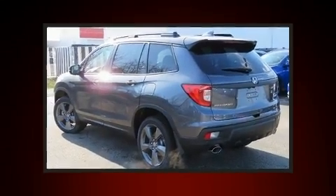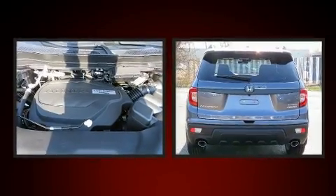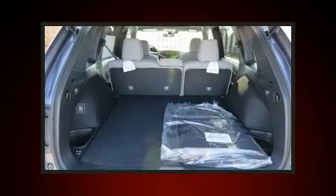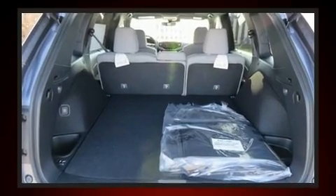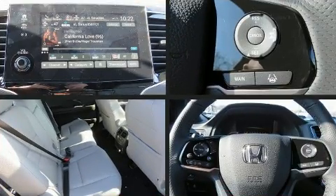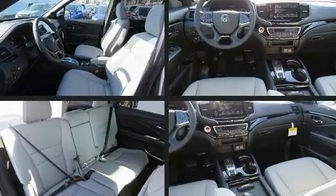Honda also prioritized safety and security with features such as dual front impact airbags, head curtain airbags, traction control, brake assist, a panic alarm, an emergency communication system, and four-wheel disc brakes with ABS.